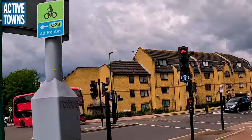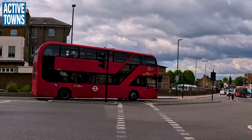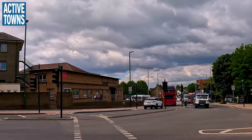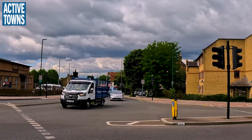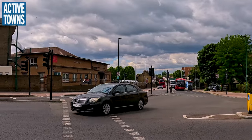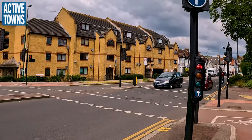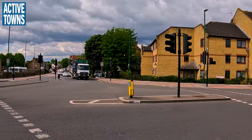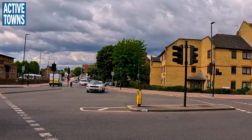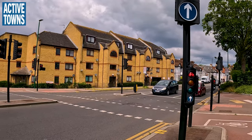Now we're going to switch over to the other side. This is a main drag that we've been on a couple of times, riding as well as walking. This is at a quasi-protected intersection here — very busy intersection, as you can tell. Lots of car traffic.